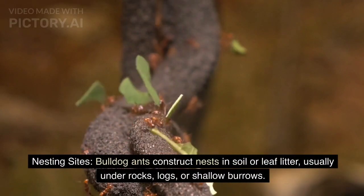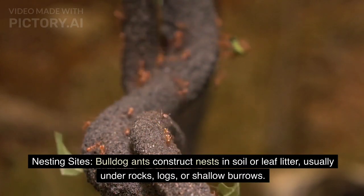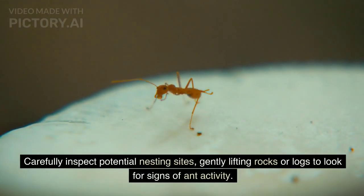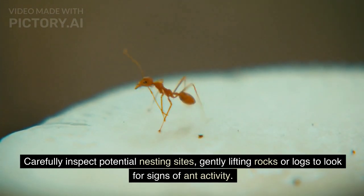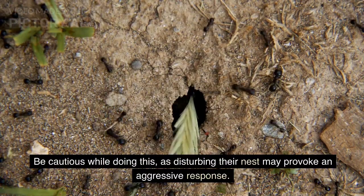Nesting sites. Bulldog ants construct nests in soil or leaf litter, usually under the ground, under rocks, logs, or in shallow burrows. Carefully inspect potential nesting sites, gently lifting rocks or logs to look for signs of ant activity. Be cautious while doing this, as disturbing their nest may provoke an aggressive response.